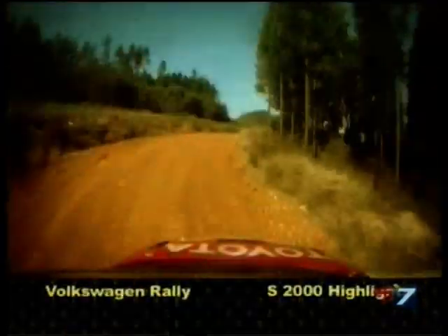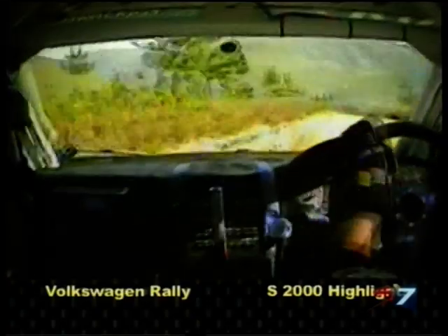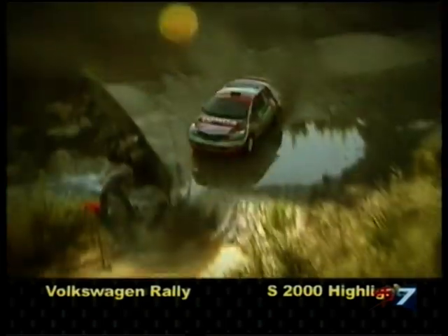The Volkswagen Rally started off in dramatic fashion for some of the top runners in the S2000 class, with rolls in the first two stages for Leroy Polter, Charles Wilken and Jaapie van Niekerk — fortunately with no serious injury to any of the crews. At the sharp end, Mark Kroenier took the early lead, chased by Johnny Gemmell and Hatton Feckend.